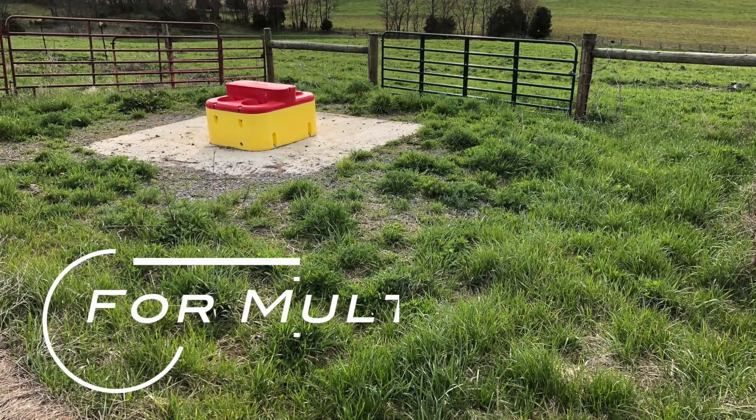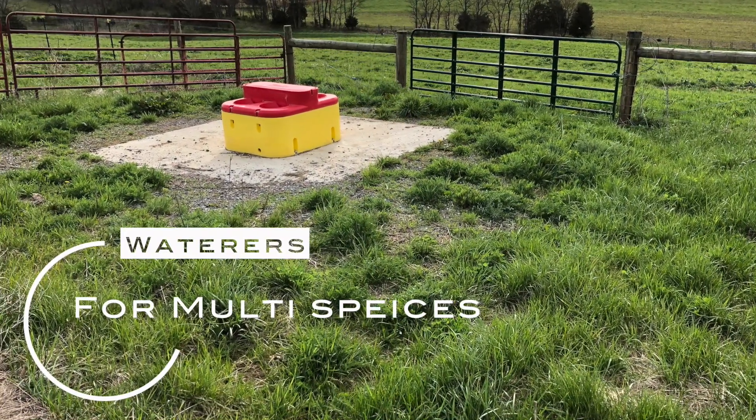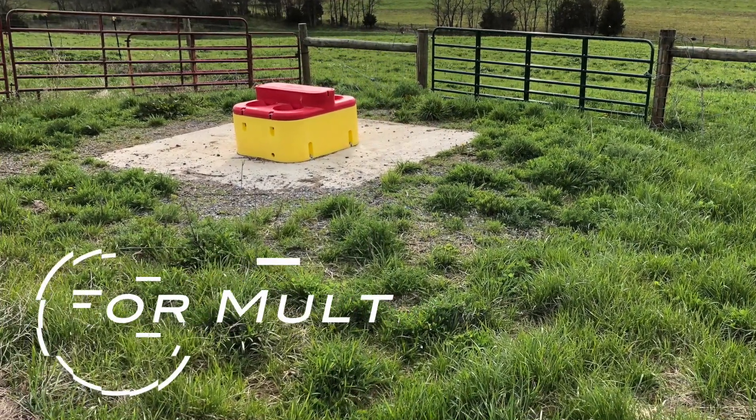For waters, I like the Rubbermaid 50-gallon tank with a Gallagher float brass valve in it. The sheep can use ball waterers like the Ritchie and Mirafount that are made for cattle. The lambs, of course, can't reach it. If you're putting in a new one, you might want to think about adding a step for the smaller lambs to get up and get some water.